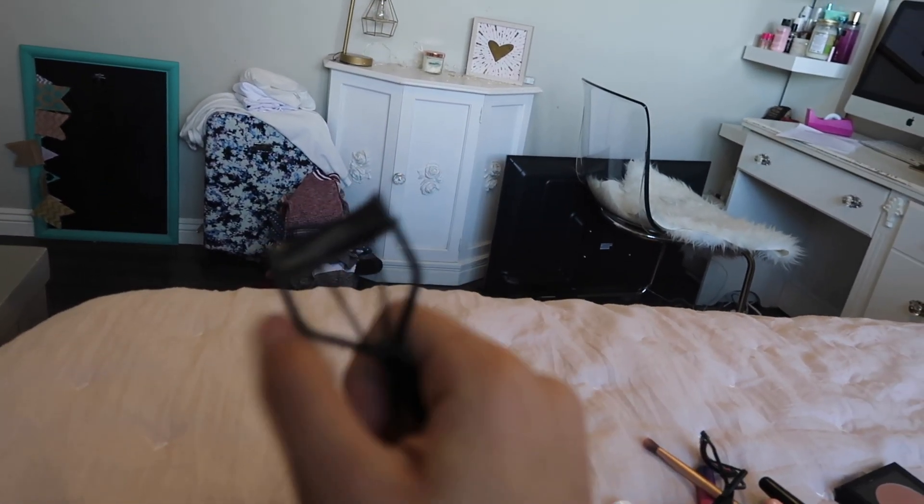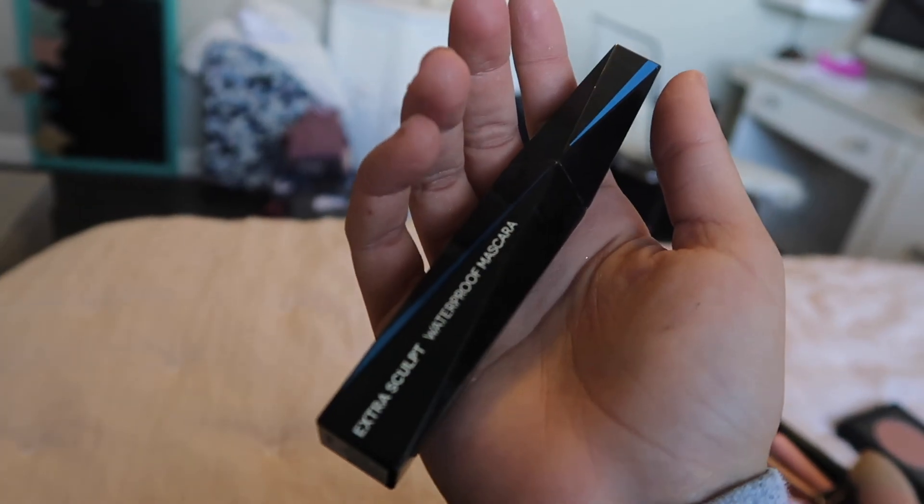I have my beauty blender, and I got this from Forever 21. My MAC powder — this is Studio Fix. I always curl my lashes because my lashes are naturally straight, so I use this curler, it's amazing. This is from Max — it's the Extra Sculpt Waterproof Mascara.